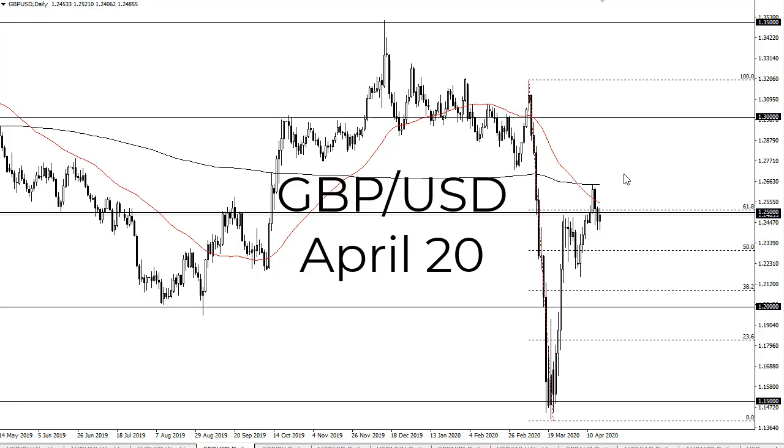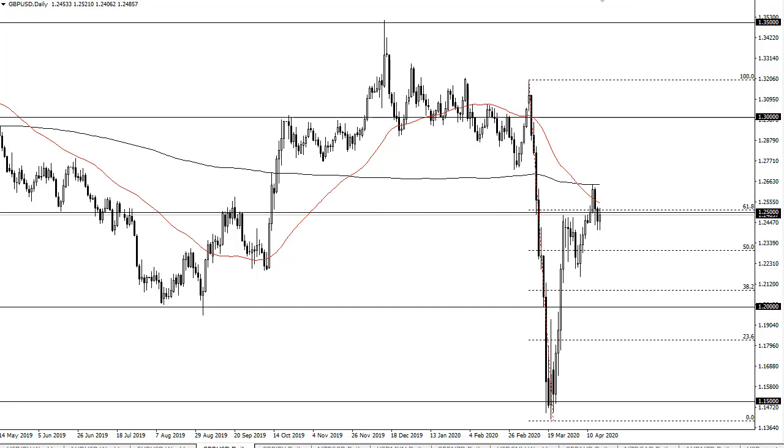From FX Empire, this is Chris taking a look at the British pound/US dollar pair. You can see that we have reached towards 1.25, but this is an area that does attract a lot of attention.